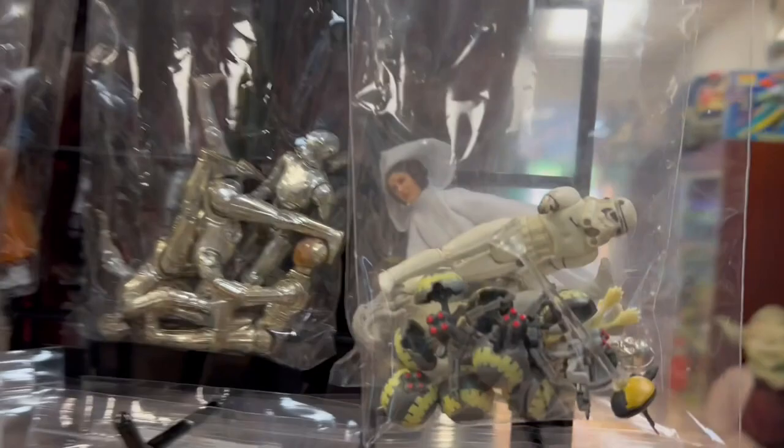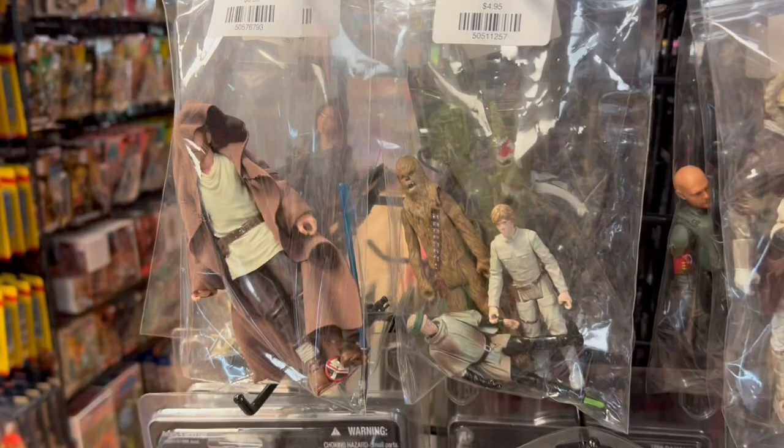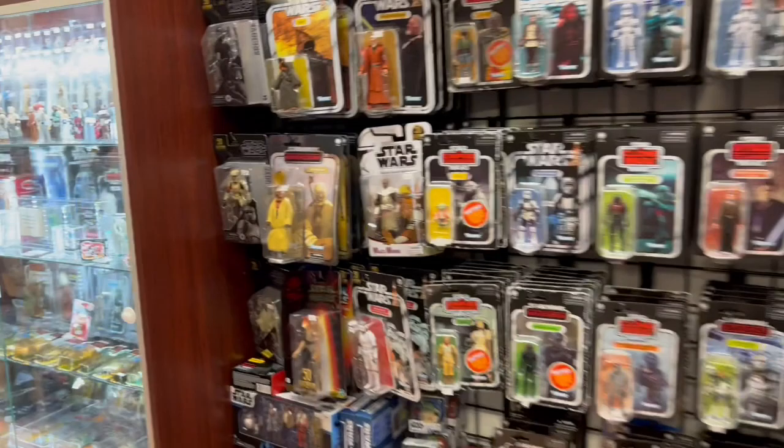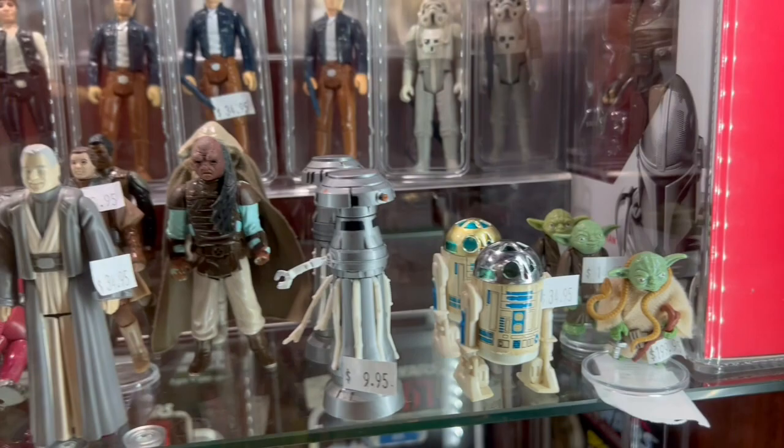Hey, John here and welcome back to the Super Awesome Geek Show. I got another trip through Bits and Buttons — even if it's just a week or two apart, every time I come in this store I see a bunch of new stuff, vintage and modern. Some of the vintage stuff I see in this store just blows my mind, because there are things sometimes that I didn't even know I wanted, and I see it and suddenly I want it.